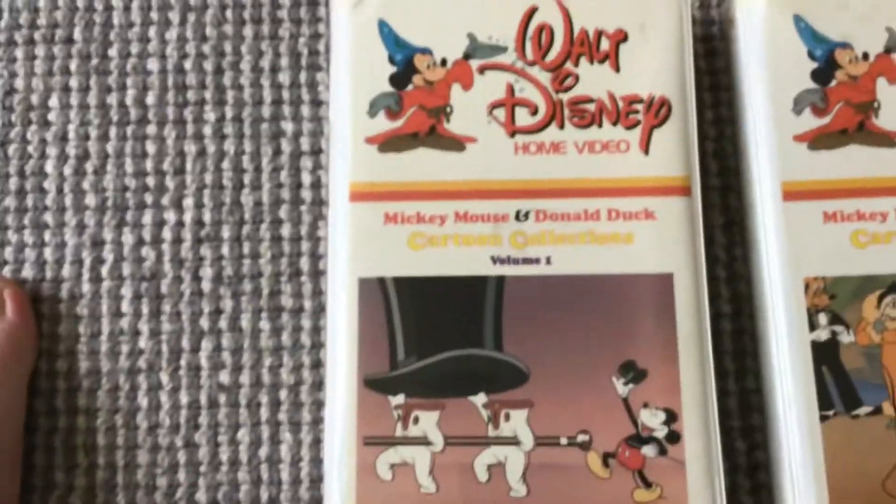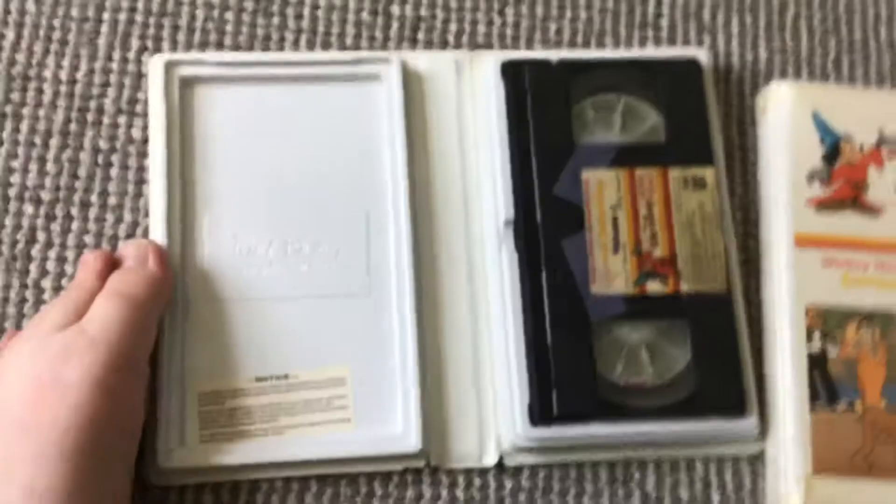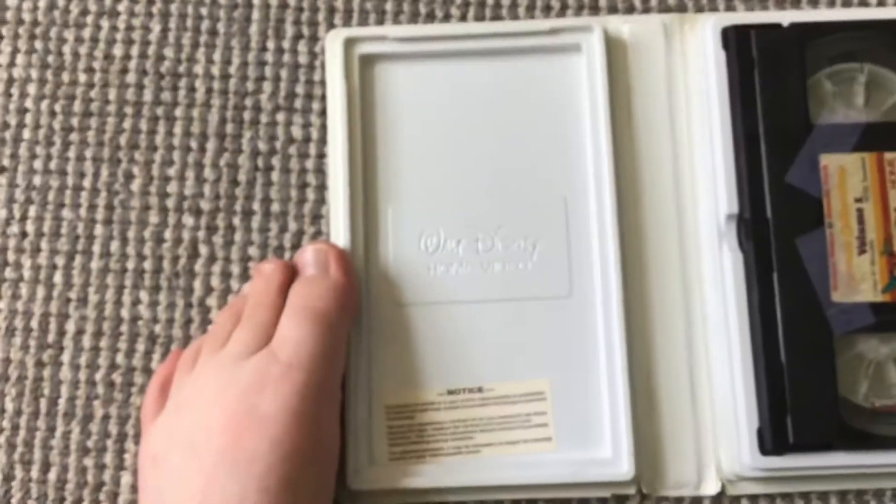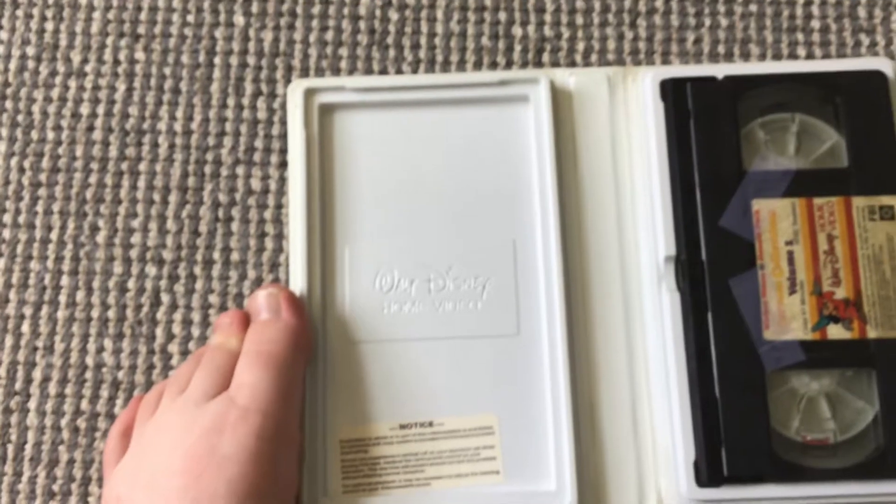Hey guys, I have some really good news for today. So I got this new tape in the mail and it actually completes a set of three volumes. It is Mickey Mouse and Donald Duck Cartoon Collections Volume 1. And as you can see, this is the original copy from June of 1981, as you can tell by the Big Walt Disney Home Video.